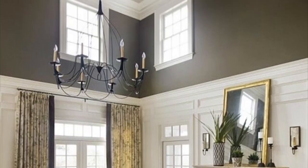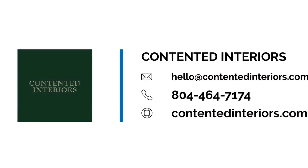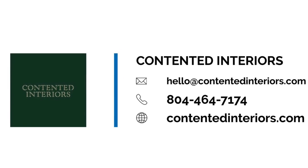Thanks for watching! If you have a designer decorating question, let us know on Instagram — we are at Contented Interiors. Bye!